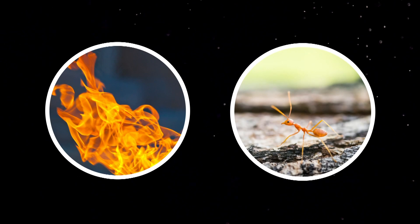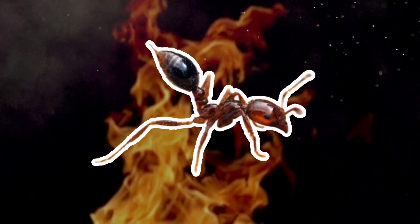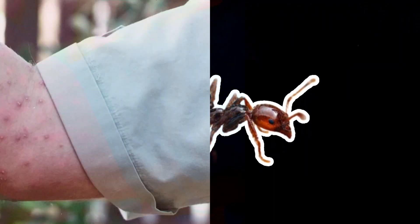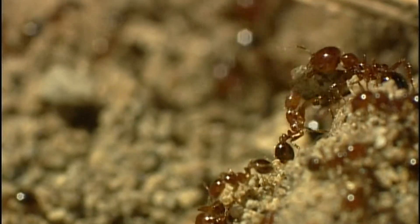What do you get when you combine fire with ants? Fire ants. It's all in the name — a bite and sting that makes you feel like you're on fire, packaged in the stealthy size of a tiny ant.